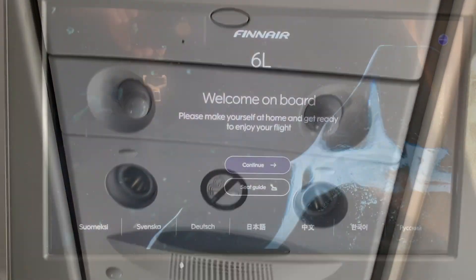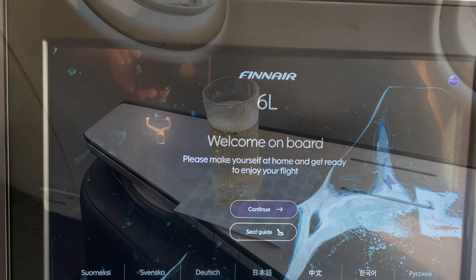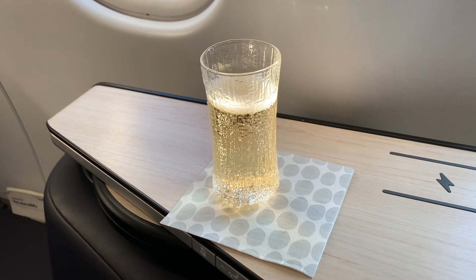Overhead we have four personal lights, but sadly no personal air vents. As I settled into the seat, the service began promptly and I was offered a glass of champagne. I like this interesting stylistic take on the traditional champagne flute.